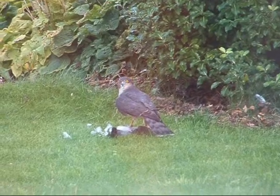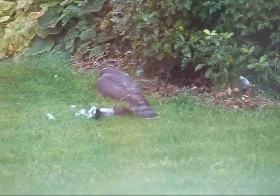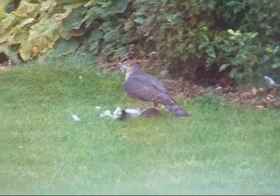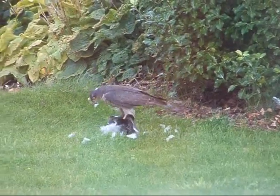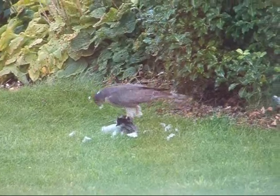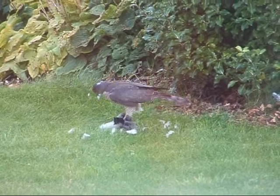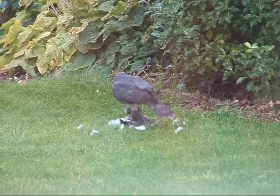Is it a baby pigeon? No, it's a massive pigeon — much bigger than the kestrel. It's trying to fly off with it but it can't quite do it. Looks like it's going to rip its wings off. Nature in the flesh. Fantastic.